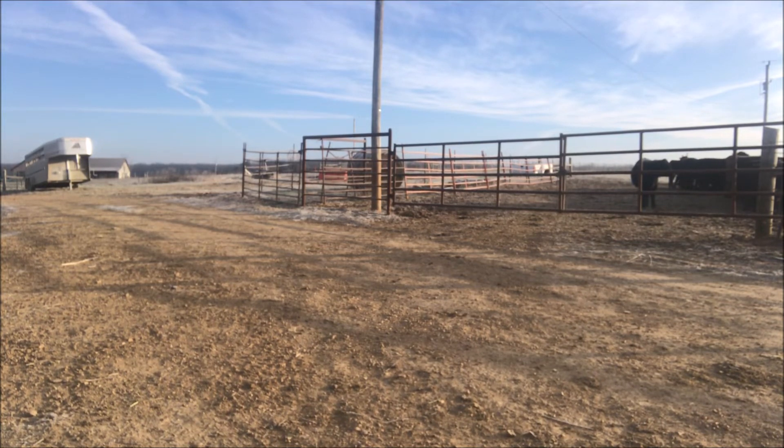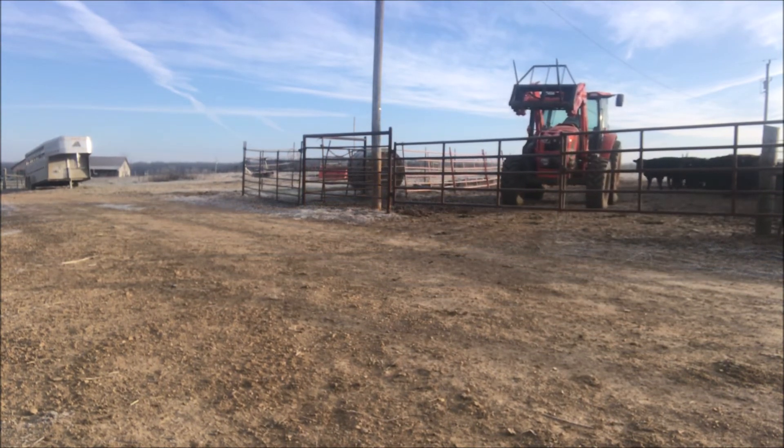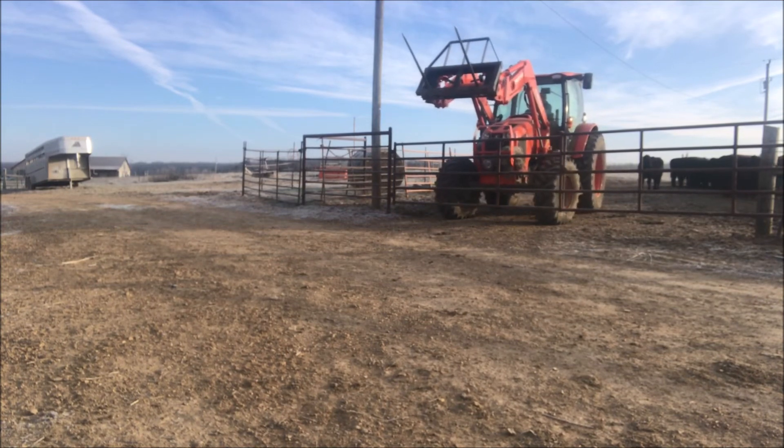I have to be more creative in how I do things and it's not always the right way. Somebody might want to chew my ear about doing it this way, but I feel like I have to do this if I want to continue farming at the level that I am.